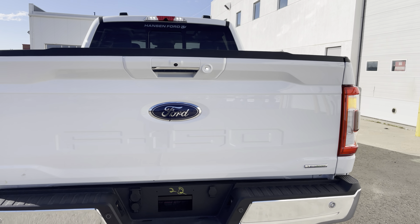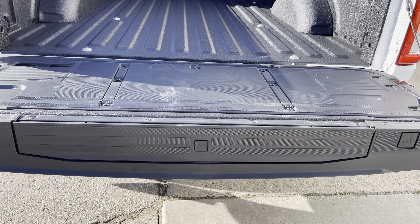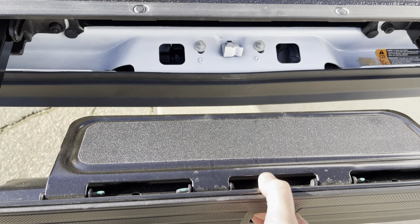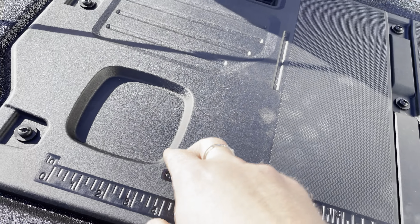Running boards make it easy to get in and out. From your fob you also have unlock, lock, remote start, power tailgate, and alarm. You've got tinted windows off the back too, which looks so great. You can also download the Ford Pass app and unlock or start this vehicle from anywhere in the world from your phone.